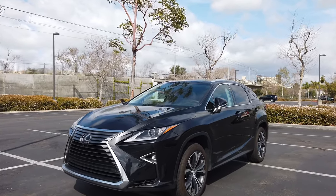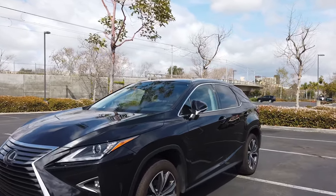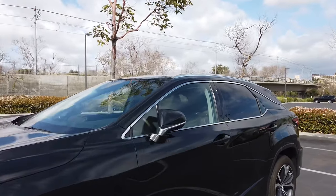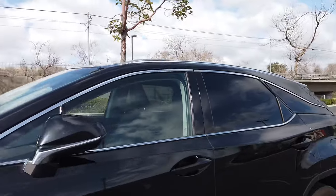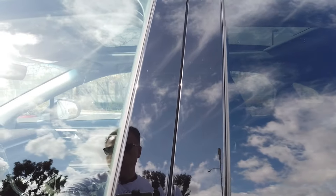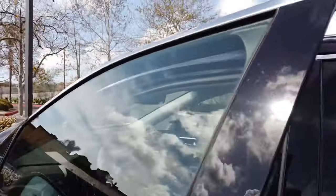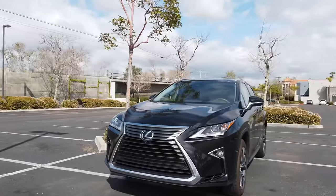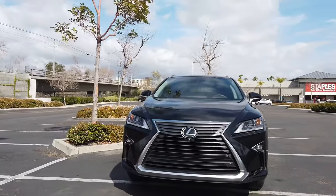This is a 2018 model but it applies to vehicles up to 2021 — nothing much has changed. This vehicle has the proximity remote control where all you have to do is have the key fob in your pocket and the vehicle will unlock, which is pretty cool.